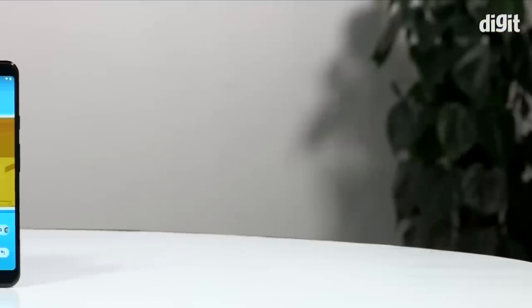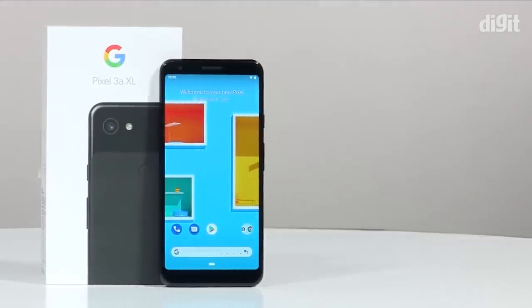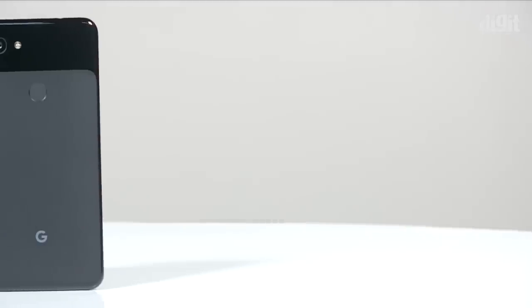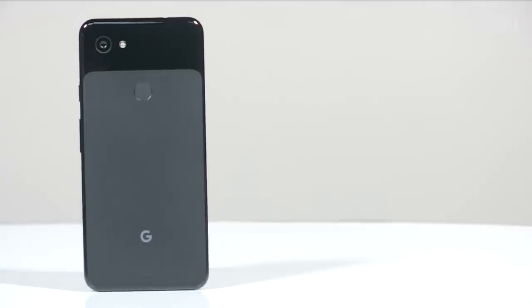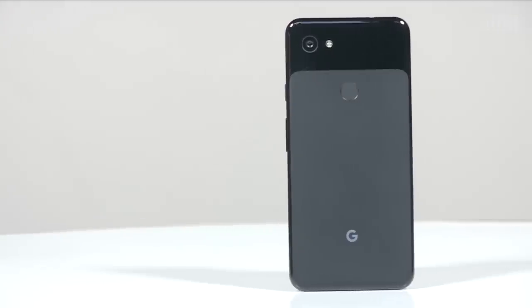Welcome to digit.in. Google has announced the launch of the Pixel 3a and 3a XL smartphones, priced at 39,999 rupees and 44,999 rupees in India respectively. Google says the camera on the new Pixel 3a devices is exactly the same dual-pixel 12.2 megapixel camera that was on last year's Pixel 3 and Pixel 3 XL.